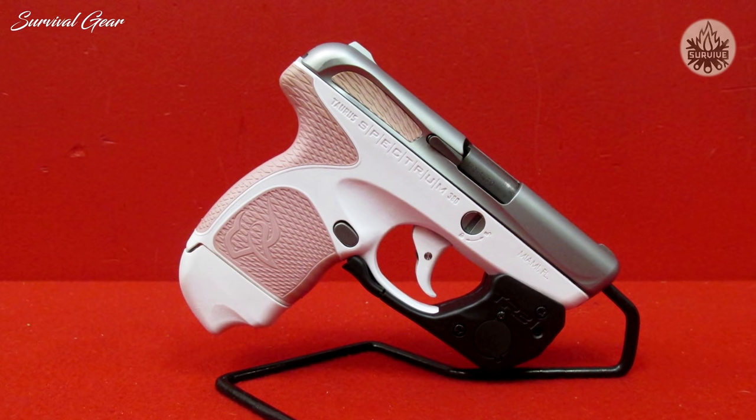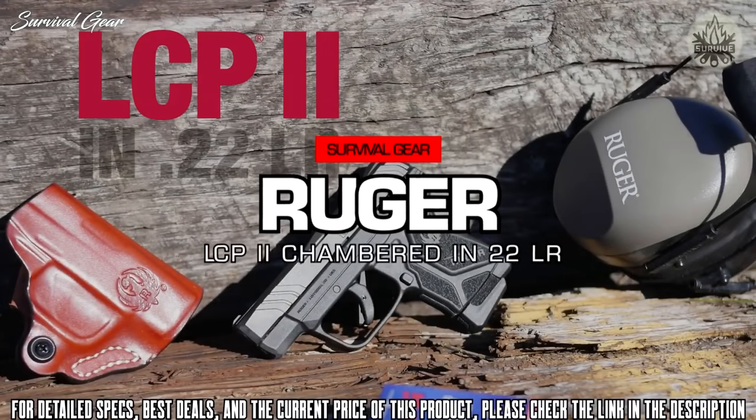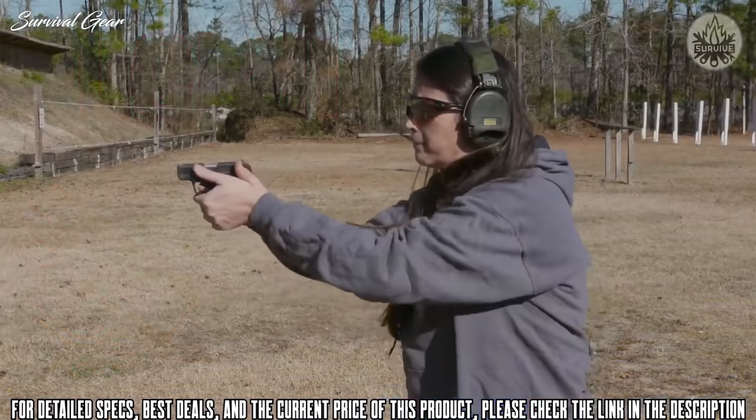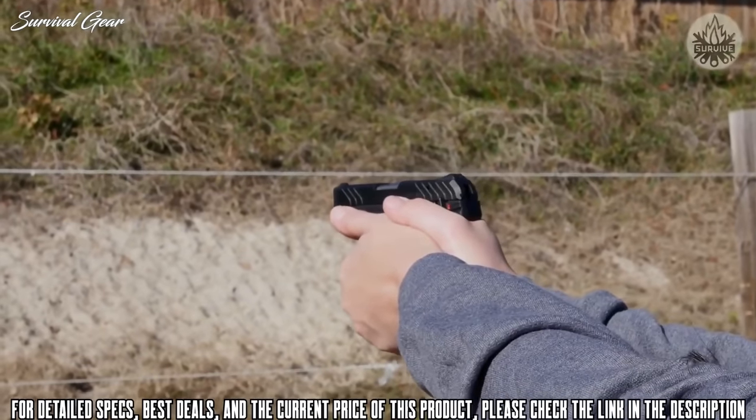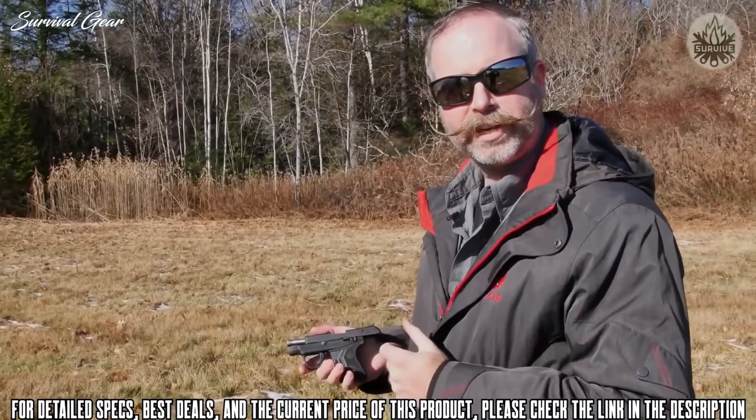The revolutionary new Taurus Spectrum is shaping the future of everyday carry. This is the Ruger LCP-2, chambered in .22 long rifle. It's a fantastically compact little gun, but still very easy to shoot, owing to low recoil and light trigger force.